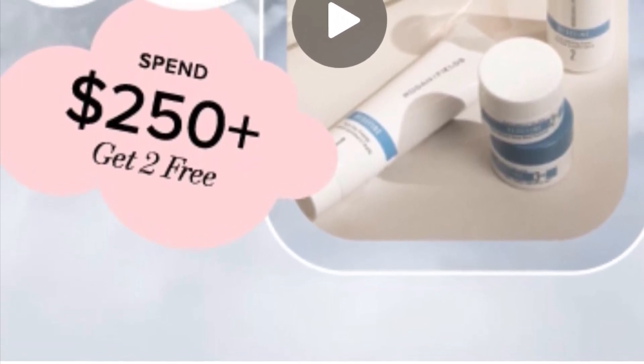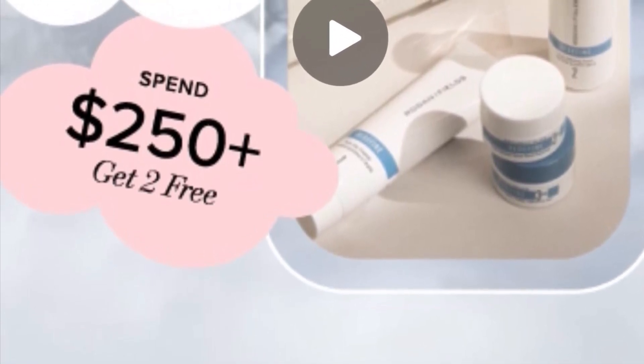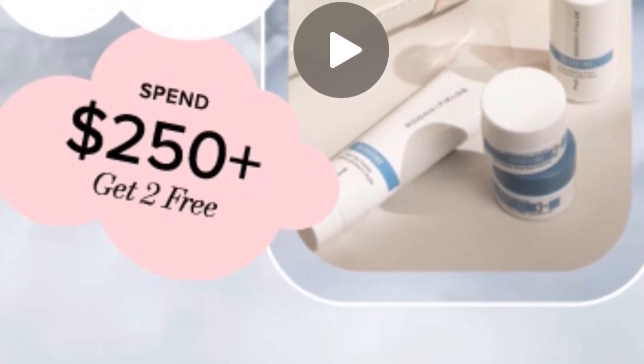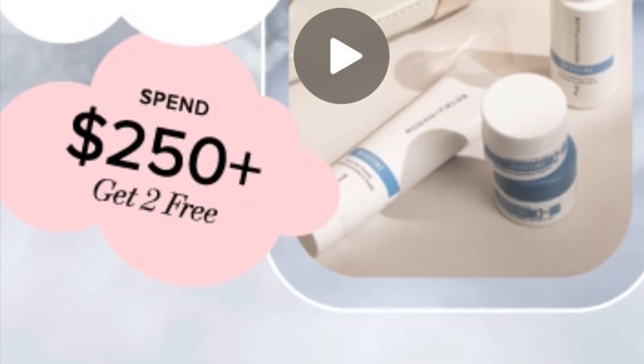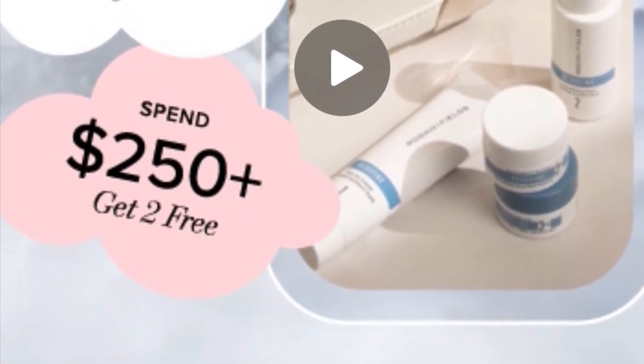Our main deals coming up: we have a free travel-size regimen with any order of $199, and if you make an order of $250 or more, you get two free travel-size regimens for your trip. These have all been approved for getting on the plane as well, which is pretty cool.